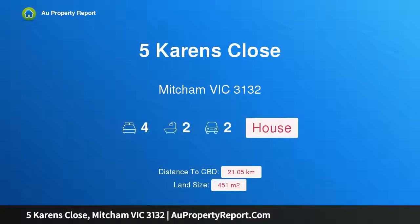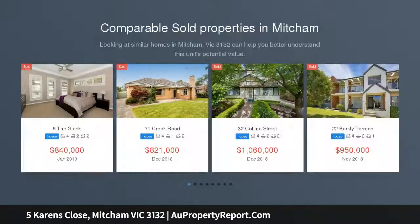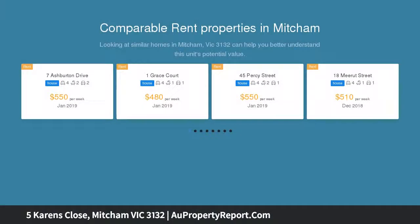Hi, I am glad to introduce property 5 Karens Close, Mitchell Victoria 3132, luxury amongst the treetops. In a picturesque cul-de-sac just footsteps away from Yarrindaran Nature Reserve, this tri-level beauty set amongst other quality homes has been designed for comfortable family living.